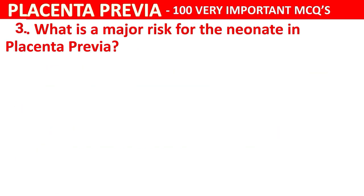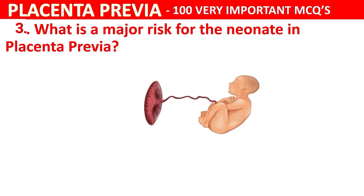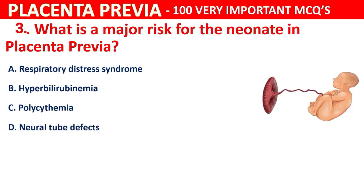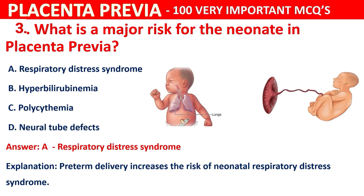Question 3: What is a major risk for the neonate in placenta previa? Your options are respiratory distress syndrome, hyperbilirubinemia, polycythemia, or neural tube defects. The correct answer is A, respiratory distress syndrome. Preterm delivery increases the risk of neonatal respiratory distress syndrome.